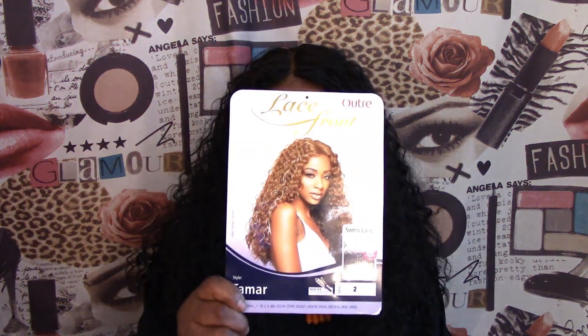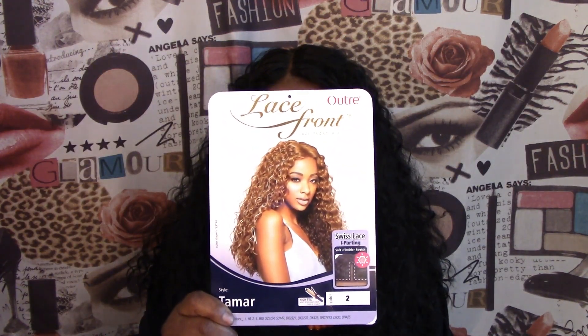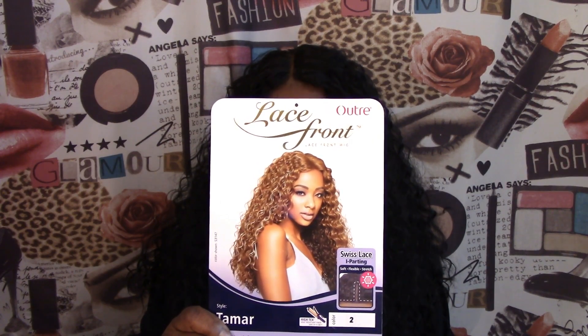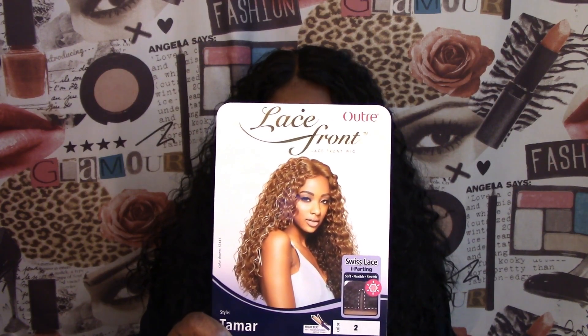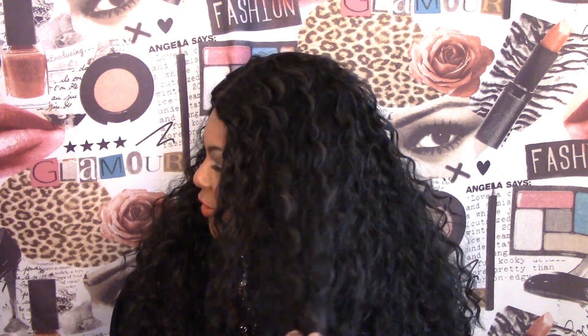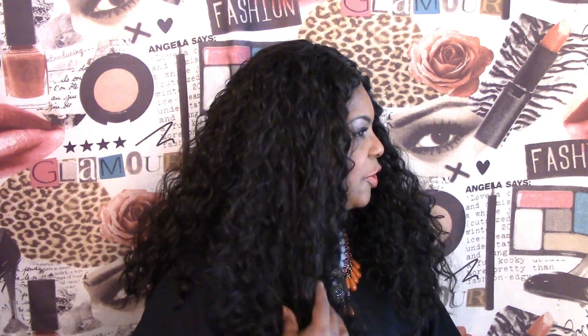Number two is this beautiful unit. Her name is Tamar, and Tamar is a Swiss lace front wig by Altra. Tamar can take temperatures up to 400 degrees. She has a center hand-tied Swiss lace part that is stretchy and flexible, and I am wearing color number two. She has a very beautiful wave pattern — more like a Brazilian wavy — I would say a 3A texture of hair. Very nice, very pretty.